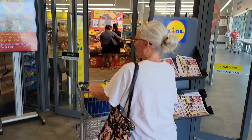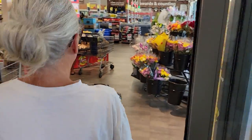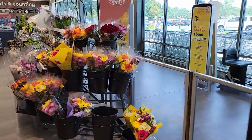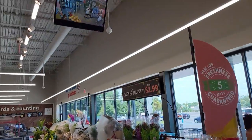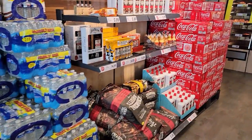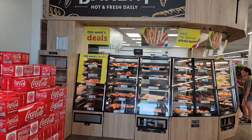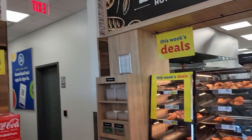It doesn't have a discount store feel. It feels like Trader Joe's. It does feel like Trader Joe's. They do have a nice bakery. They do have restrooms.